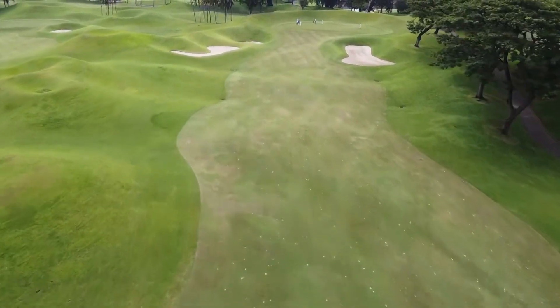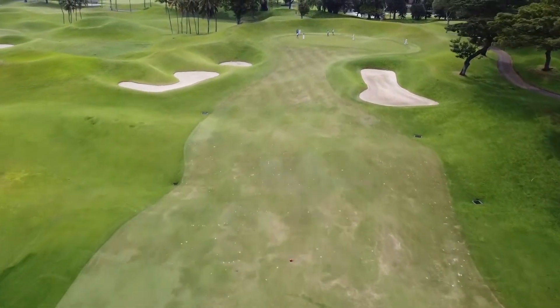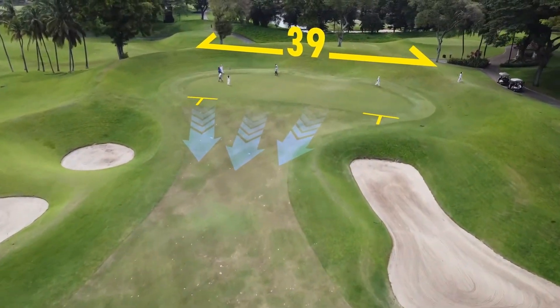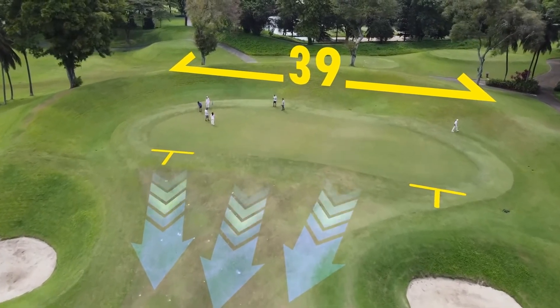From there, it's all uphill for your second shot, with elevation playing a key factor on this second hole. It's a shallow target, but a very wide one at 39 paces.